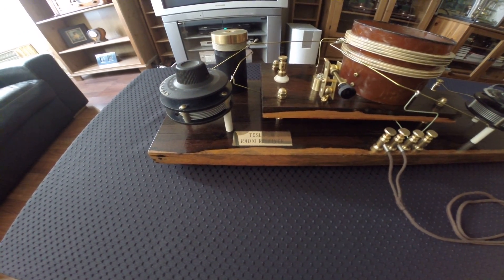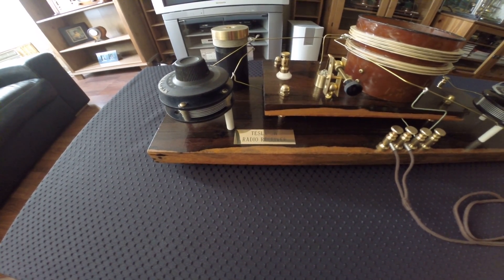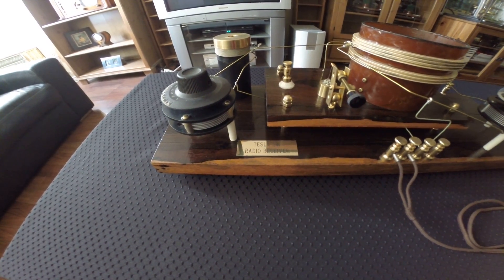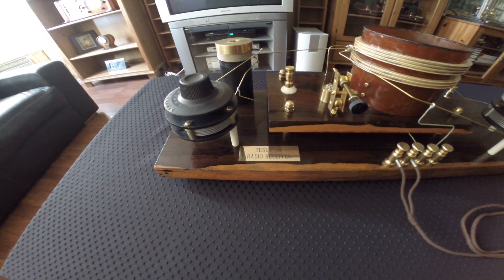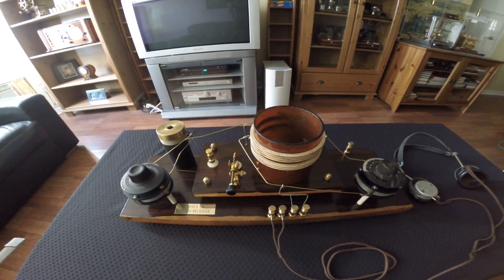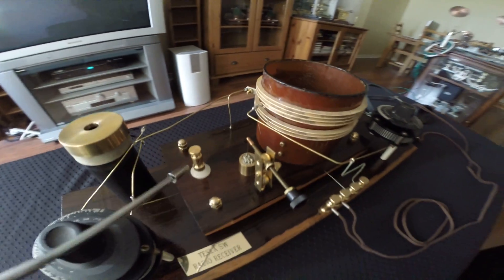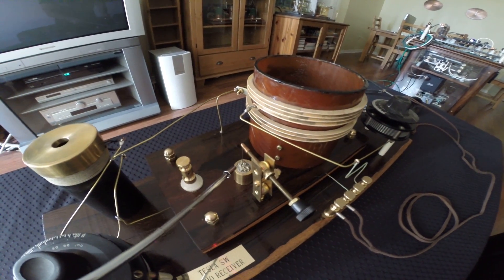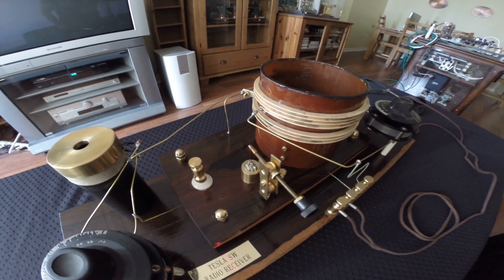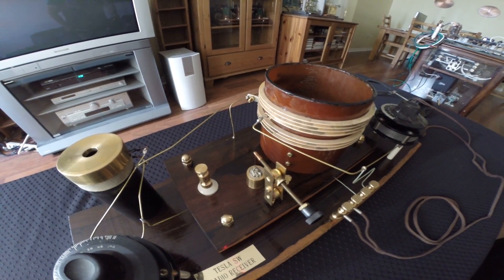Welcome to the series of videos about radio development after the initial patent by Nikola Tesla with four attuned circuits, antenna and ground. This is a specific radio made for shortwave reception and it uses a galena crystal as a diode detector. A galena crystal was used in the early 20th century and replaced the coherer detector that was designed and made by scientists in the 19th century.